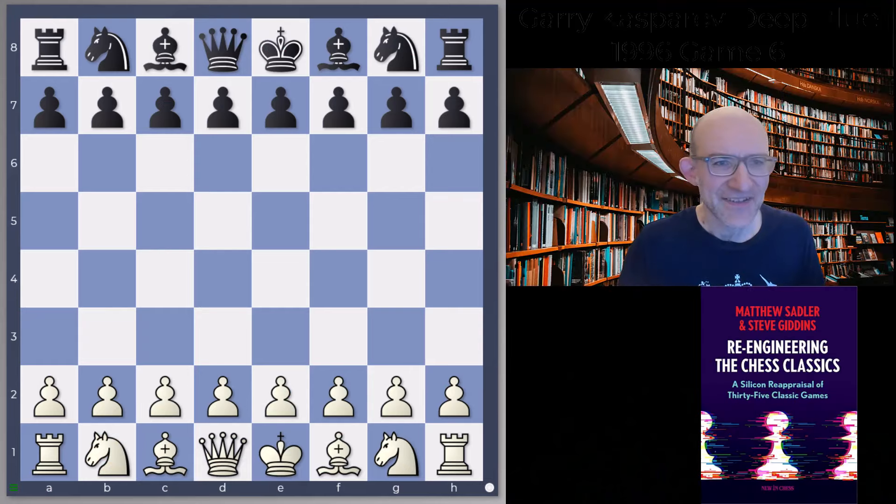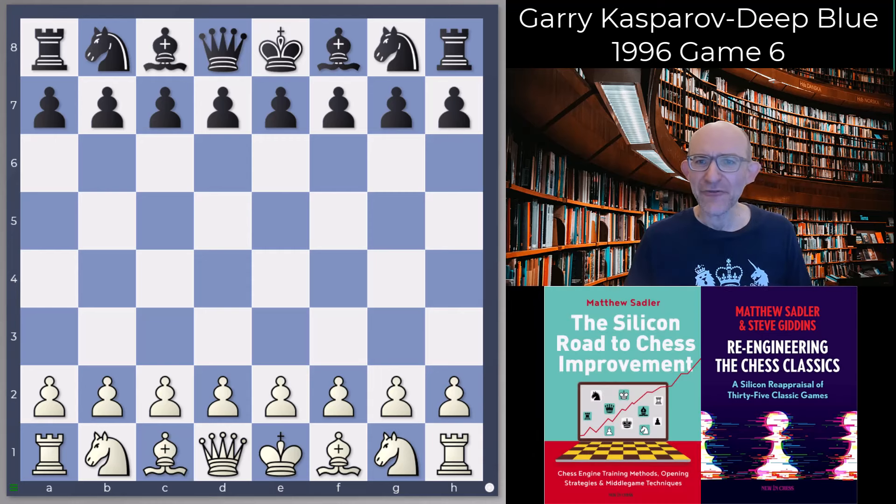Hello everyone and welcome to this video, which is the final video in our series on the first match between Deep Blue and Garry Kasparov. We'll be following up with a new series on the second match, which was even more thrilling. But here we are looking at the sixth game of the match.